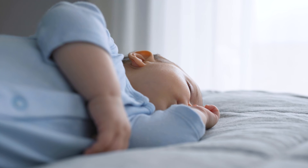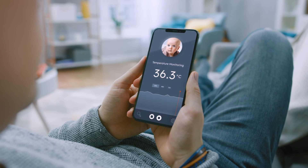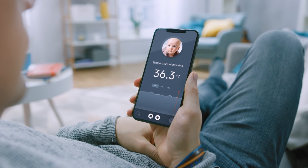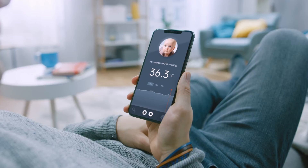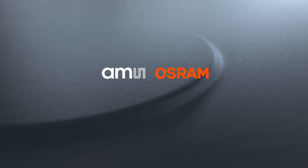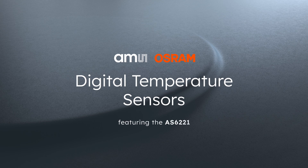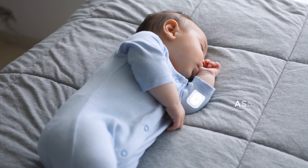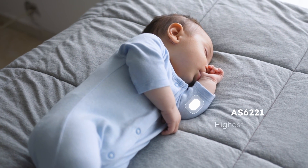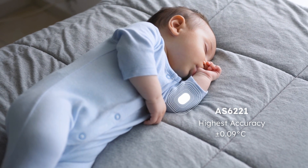One of the most complex tasks to solve is the accurate monitoring of health conditions. AMS OSRAM has resolved this challenge with the most sophisticated solution currently available. This video explains the benefits of the AMS OSRAM family of digital temperature sensors, particularly the latest edition, the AS6221. The AS6221 achieves the highest accuracy of plus or minus 0.09 degrees Celsius.